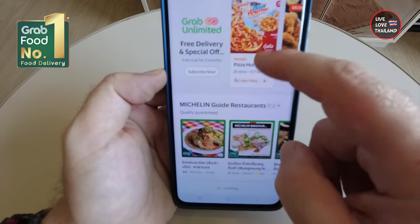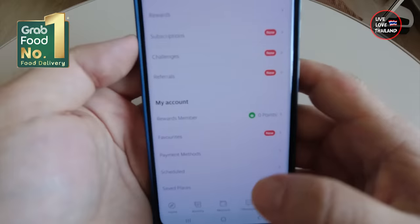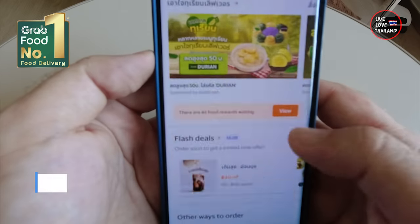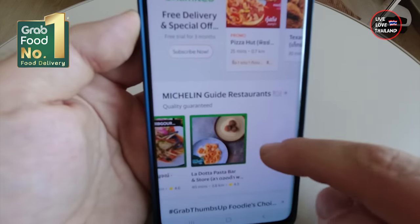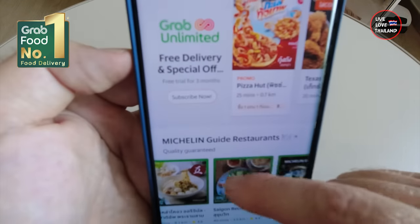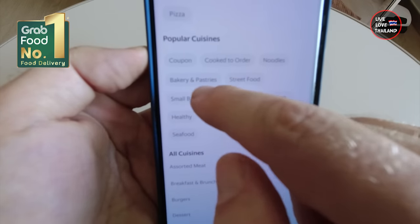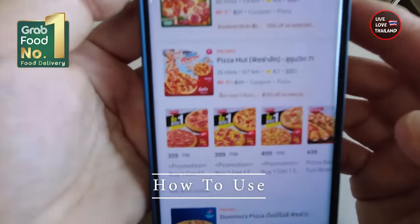It doesn't matter if you are in the capital city Bangkok or somewhere else enjoying your vacation — if you are hungry, order Grab. To download the app, simply go to your App Store or Google Play and download the Grab application. You can see the beautiful green logo so you won't get lost.